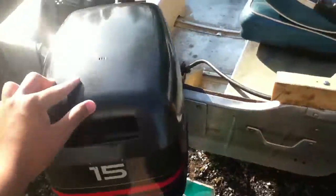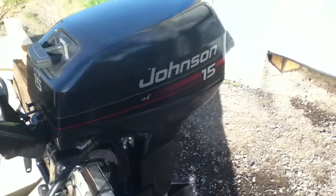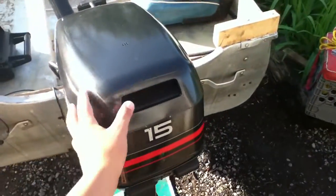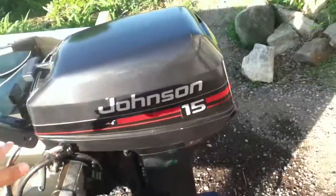This is the nicest part of the boat and my favorite — a 1995 Johnson 15-horsepower outboard in absolutely mint condition. I just cleaned and did a little bit of work to it, and it runs like a brand new four-stroke. We've never had any problems with it — it just works great.